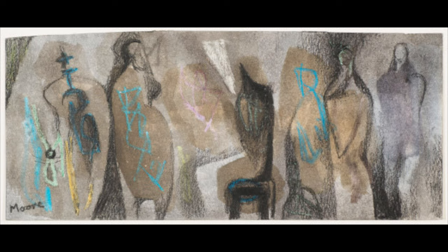He found drawing to be an ideal medium for a wide range of purposes: from a tool to study natural forms, as a way to experiment with new techniques, and finally as a way to develop new sculptures.